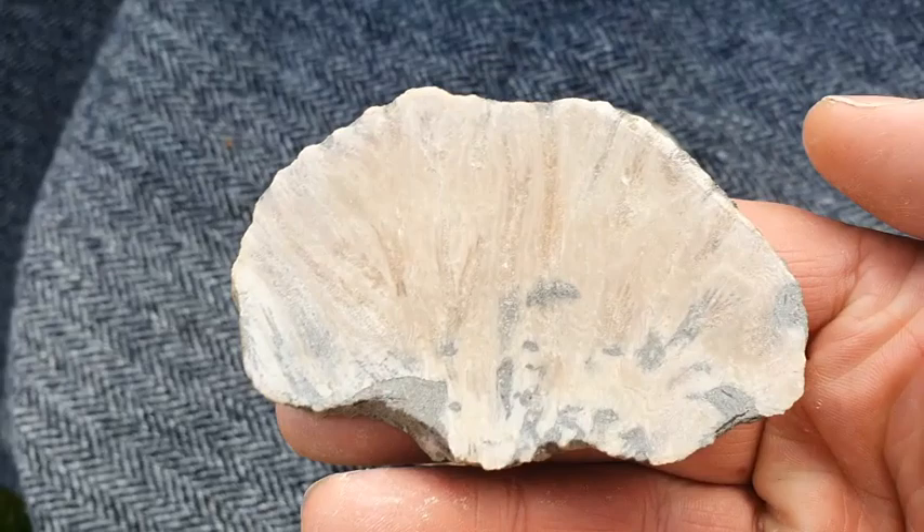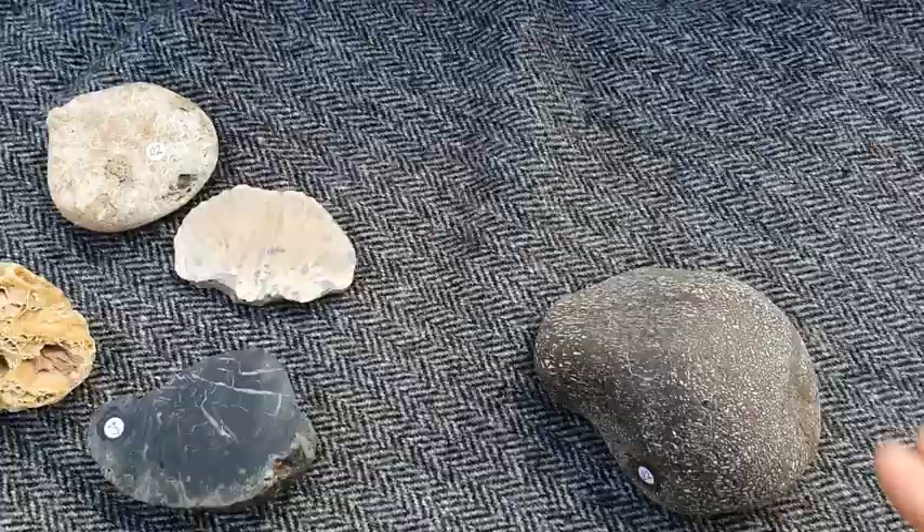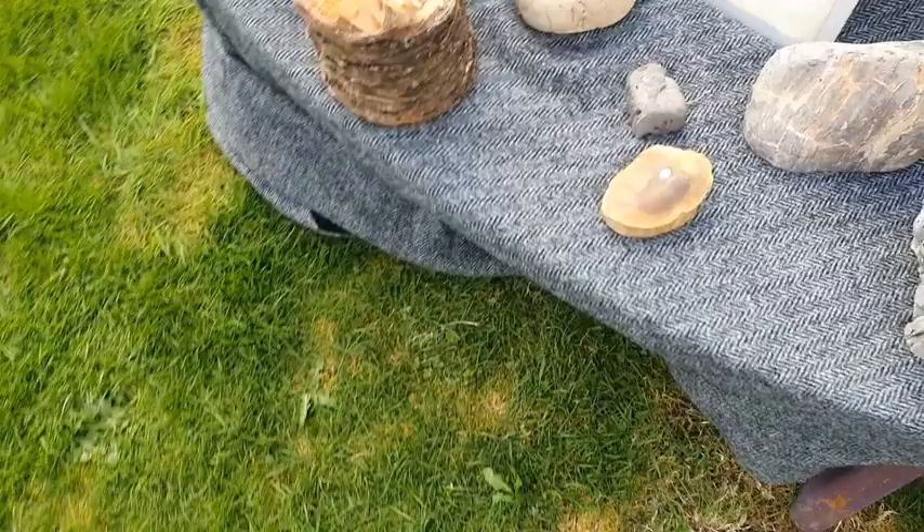This is a sliced-through coral — you can see right through it. And this is actually a piece of a dinosaur bone. Can you believe that?